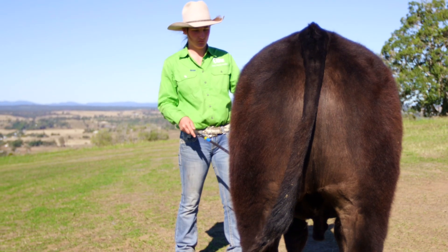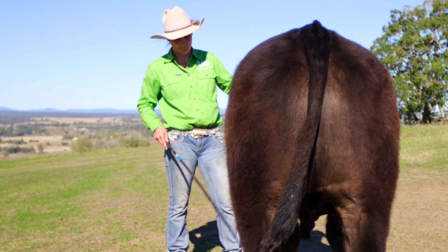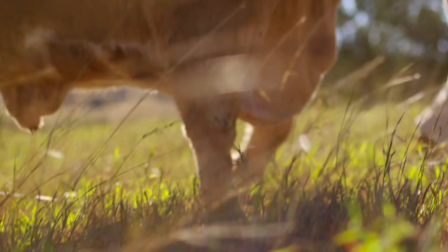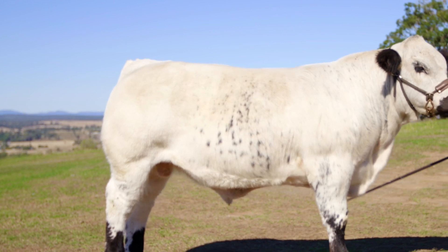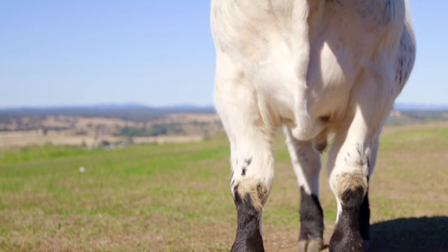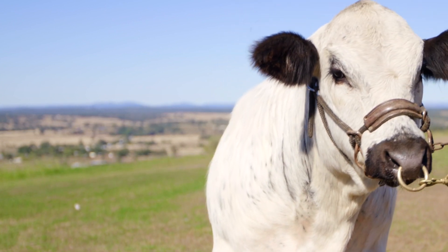If we don't have fat coverage at the other end we won't meet market specifications, which is vitally important for our industry. So where do we look for fat? Around the tail head on each side we can have fat that starts to develop. If we go lower we look into the cod of the animal and we can see that fat is starting to deposit there. Moving to the side of the animal, we can see a flank that if full, we know that there's fat deposited in that area. Then we move to the front of the animal and we can see a brisket that has some fullness about it — we know that there's fat there.